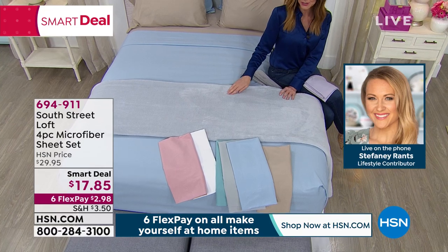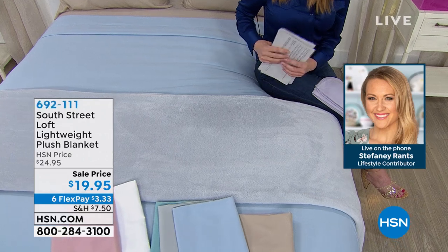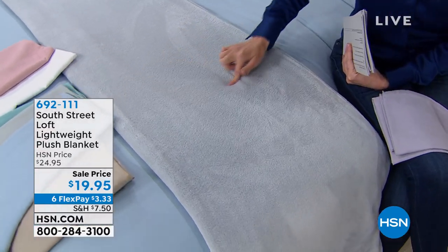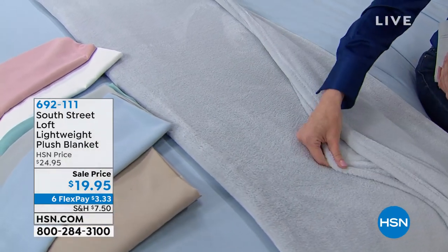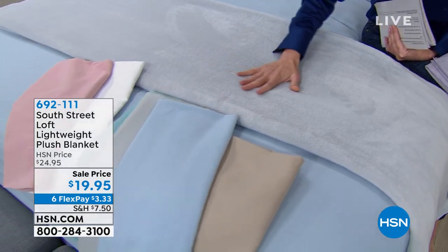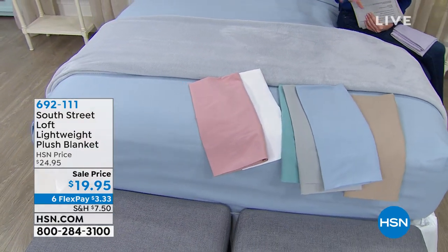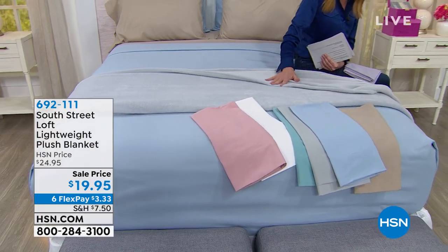We really appreciate you. For those watching, the blanket number is 692-111 — it's $19.95. So you could get a set of sheets for under $3 and a blanket for $3.33 — for $5 and change, you could fall in love with your bed again. Let us ship it right to you. We have a lot more colors of the blanket — check them out at hsn.com.